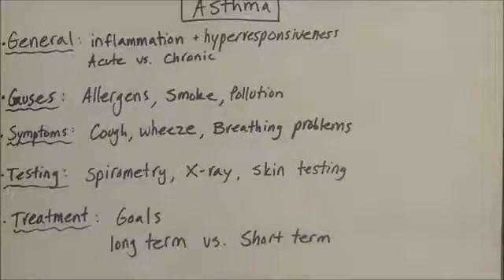For more chronic, long-term asthma, you would use a long-acting beta agonist or long-acting anticholinergics, and sometimes in combination with corticosteroids, either inhaled or oral.